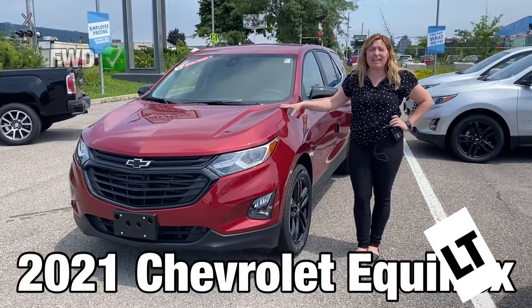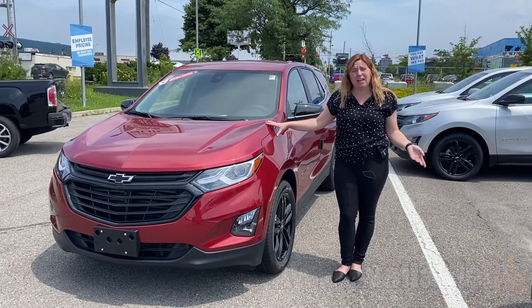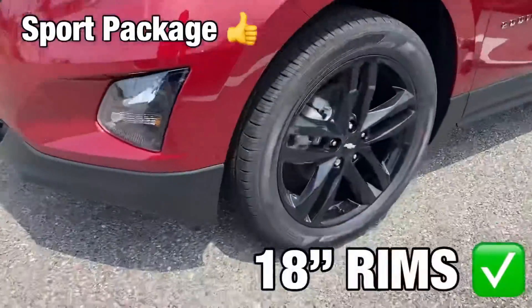This particular model is a front wheel drive, but we do also have all wheel drive options currently available. This one is in a beautiful red Cajun color and it does have the sport package on it, which gives it the black 18 inch rims.